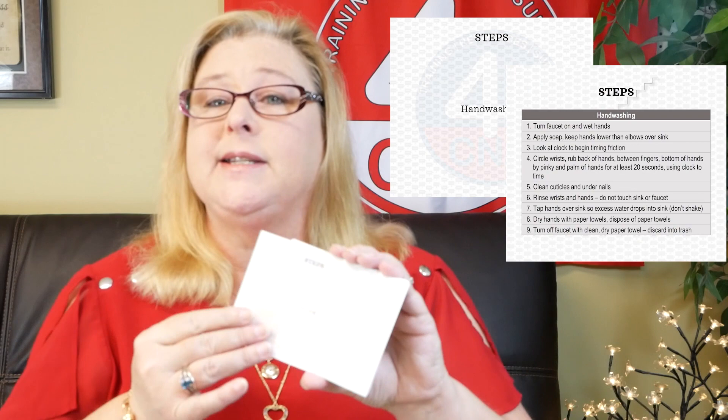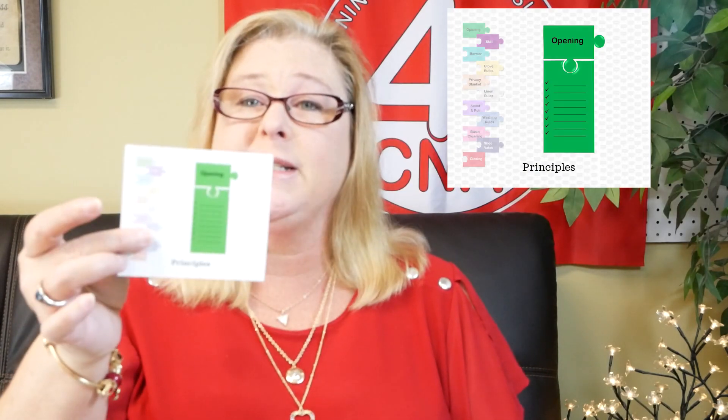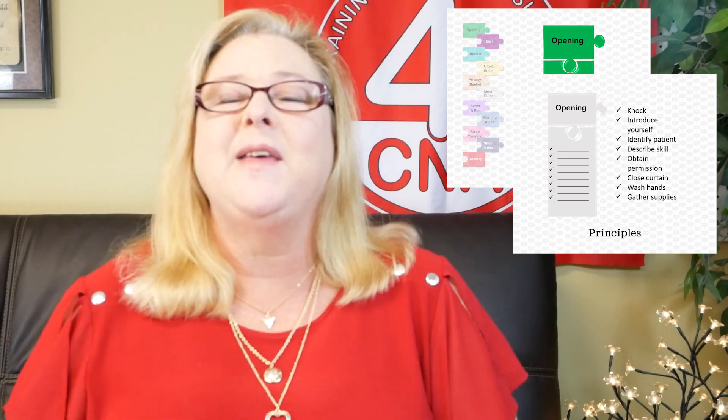The first 23 are skills flashcards — they're going to tell you the steps you need to perform. The next set are supplies, and they show you all of the supplies you need for each particular skill. And then we have principles, which help you learn all of those nitty-gritty little details that you need to be successful on the CNA state exam.